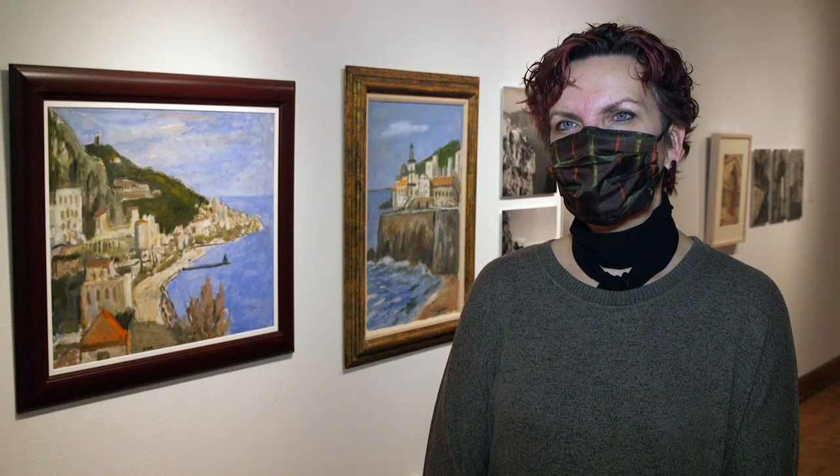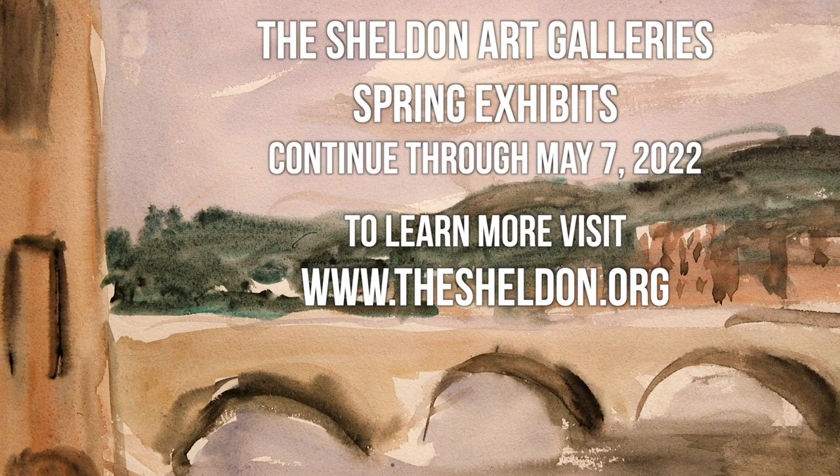We're really excited to be showing Wallace Herndon Smith's work and all the other artists featured this spring. Please come down and check out the exhibits — they're up through May 7th, and you can find more information on our website at www.thesheldon.org. Thank you so much for joining us.